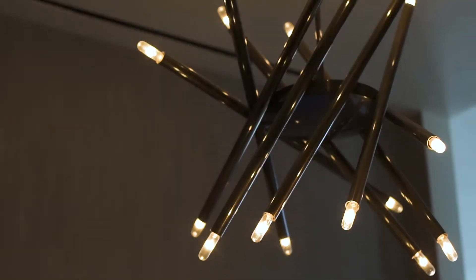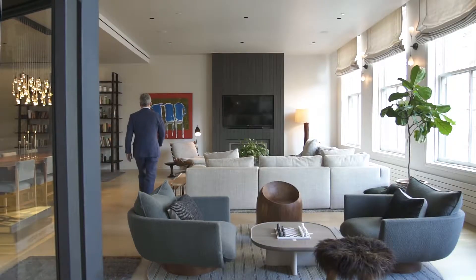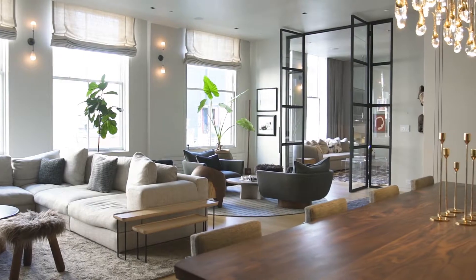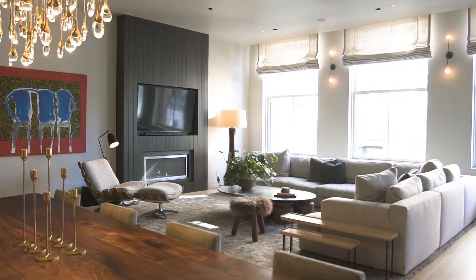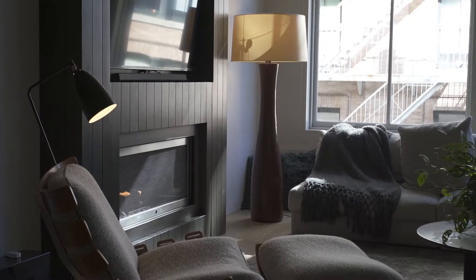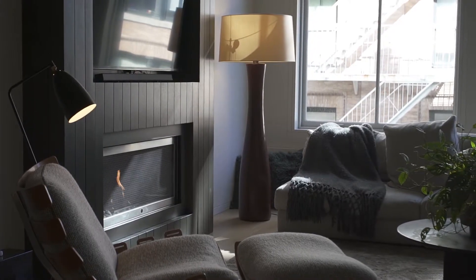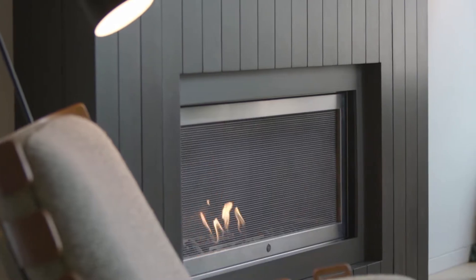Through a handcrafted walnut front door, you enter this inviting, brilliantly customized property. Walking into the home's expansive great room, you are immediately struck by the nearly 11-foot high ceilings and the abundance of sunlight streaming from its six oversized windows. All of this is centered around a custom shiplap mantle surrounding a smokeless fireplace.